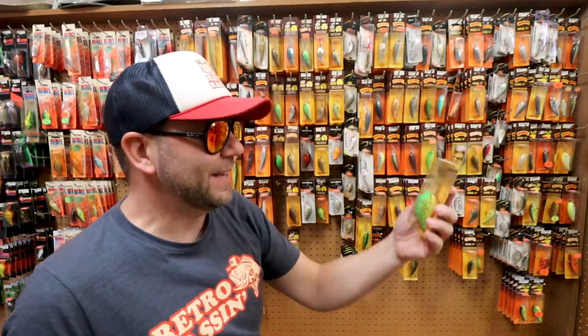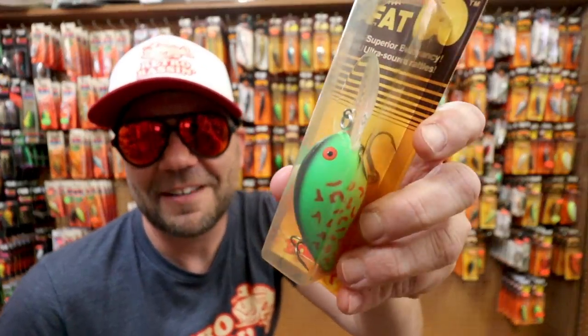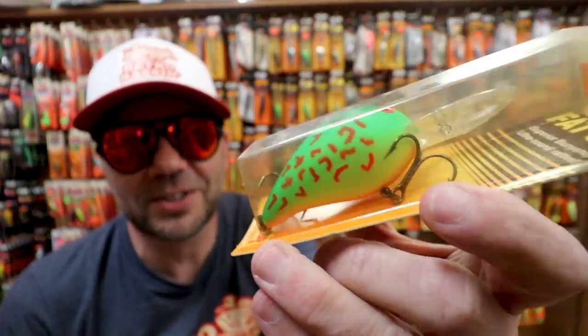Behind me, a bait that I haven't seen in a long, long time — the Bomber Fat A. And look at that Fire Tiger with the red marks on it!